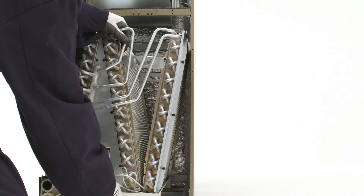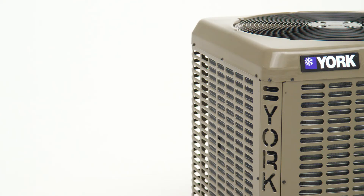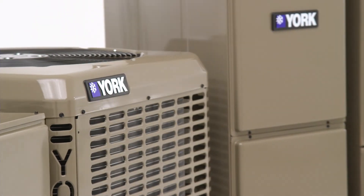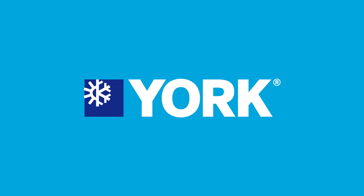Proven reliability, easier to service, affordable to purchase, money-saving efficiency, and a stronger warranty than ever before — when it comes to your success, we covered every detail. That's what the complete LX Series line is all about, because details make big things happen.